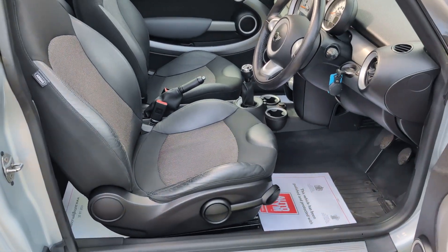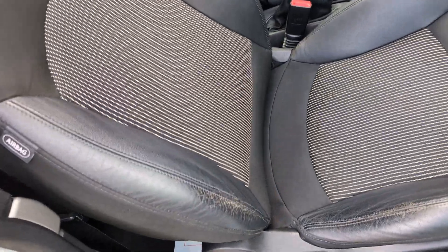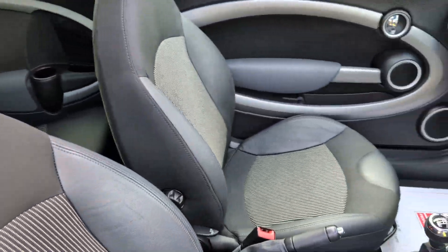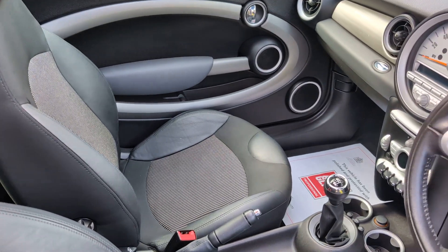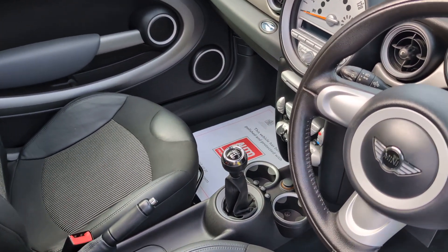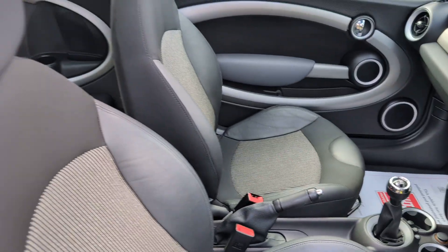So let's take a look at the inside of this lovely Clubman. The half leather upholstery is in first class order. There are no unwanted odours, no sign whatsoever this vehicle has been smoked in, and the vehicle has covered just over 67,000 miles from new, so extremely low mileage for its age.